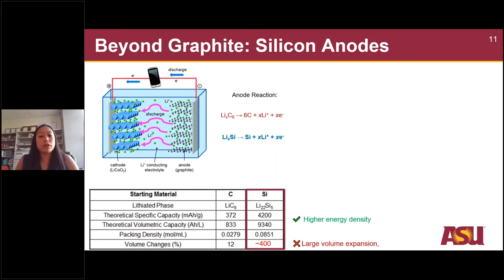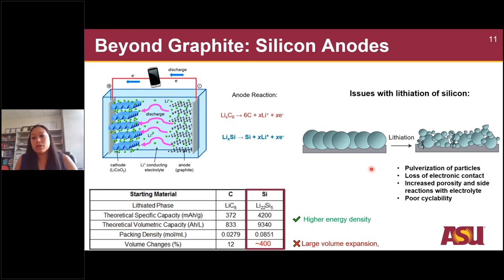At room temperature you form an amorphous lithium silicide with around 300% volume change. The large volume expansion means that silicon particles can undergo very large stresses and pulverize. Some particles lose contact with the conducting additive and the electrode, causing loss of active material. At the same time, increased surface area from pulverization leads to increased reactivity and unwanted side reactions with the electrolyte, ultimately resulting in really poor cyclability.